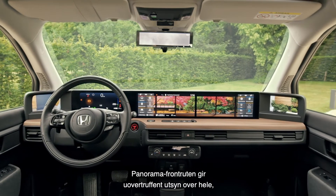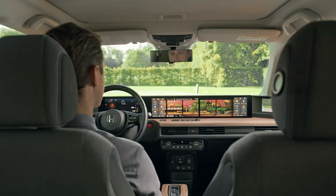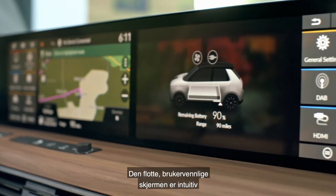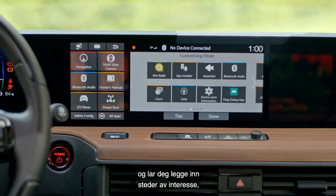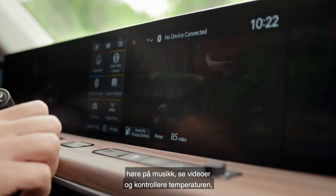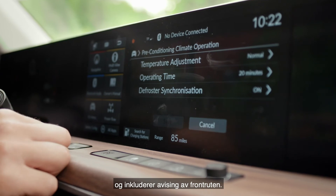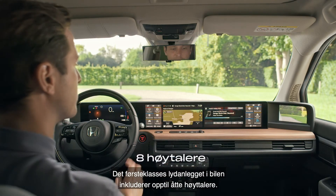The panoramic front windows offer unparalleled all-round vision, minimising blind spots. The stunning, easy-to-use interior screen bank is intuitive and supports all the vehicle's tech and connectivity, allowing you to plug in points of interest, listen to music, watch videos, and control temperature — and includes a front windshield de-icer. The premium in-car audio system includes up to eight speakers.